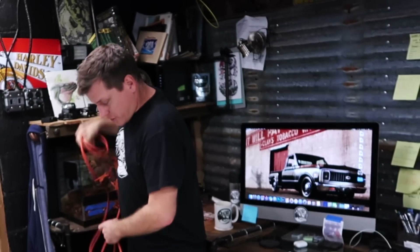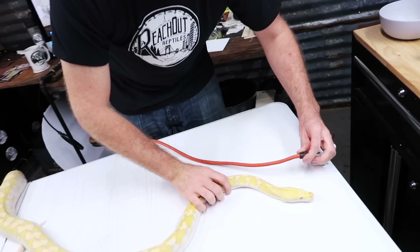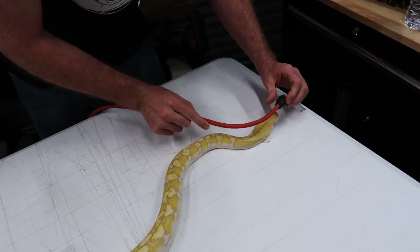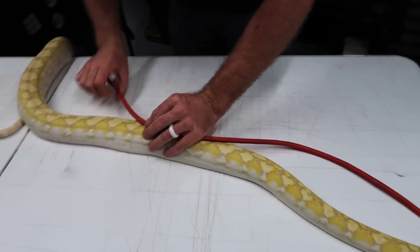If I were to start on the prong end, the string measure method would go something like this. We're going to try to follow the curves of her spine, and even if she moves I can put my fingers down wherever I need to, so she can move along while I match the curve of that spine.